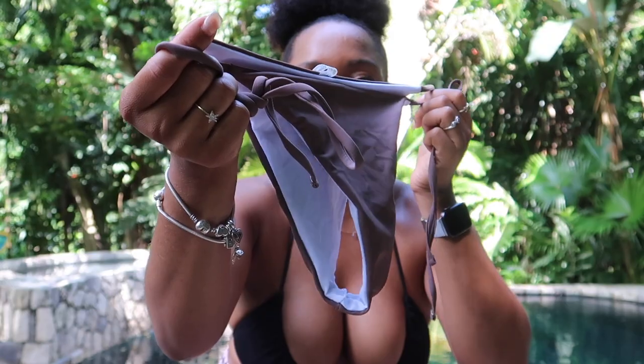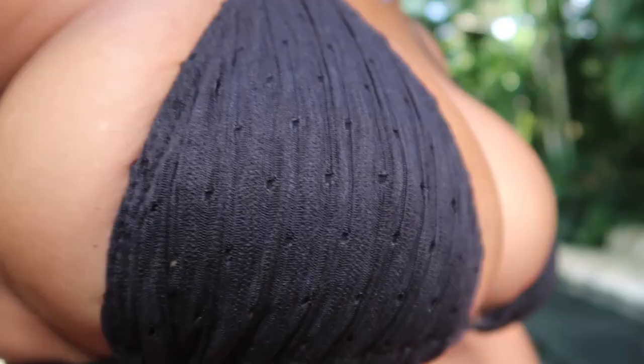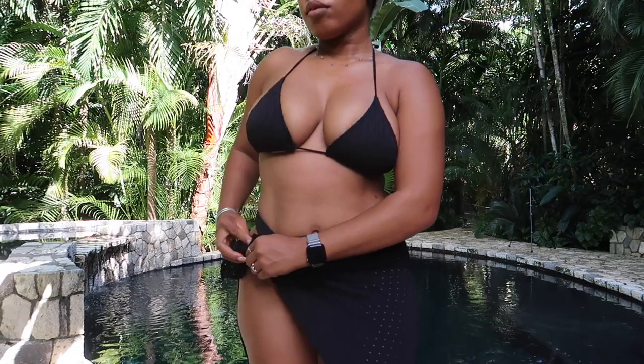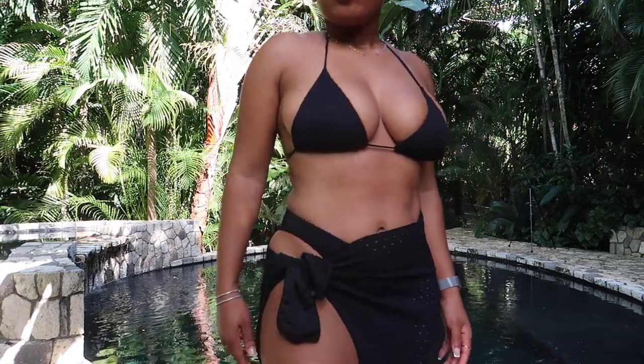Wherever I go, I always have to get a black bikini. What's unique about this one — and I'm showing you the bottoms first — is that it has little cutlets on the design, so it's not just a basic black bikini. It's ribbed with cutlets. Not only that, but it also comes with a sarong, so you're getting a three-for-one deal. You can tie the sarong around, especially if you don't want to show your butt at all.